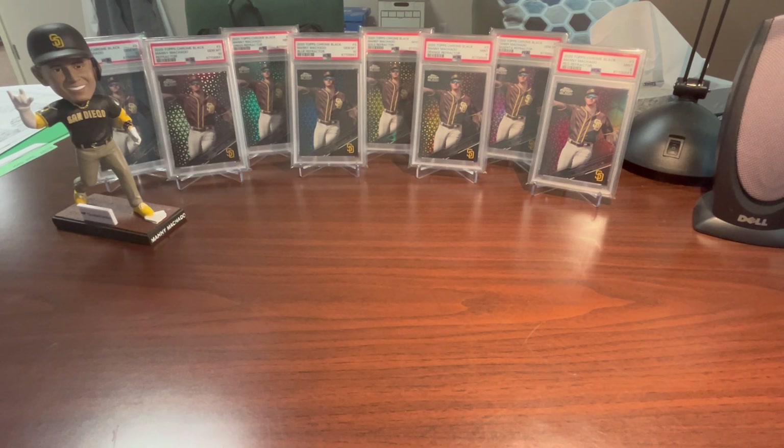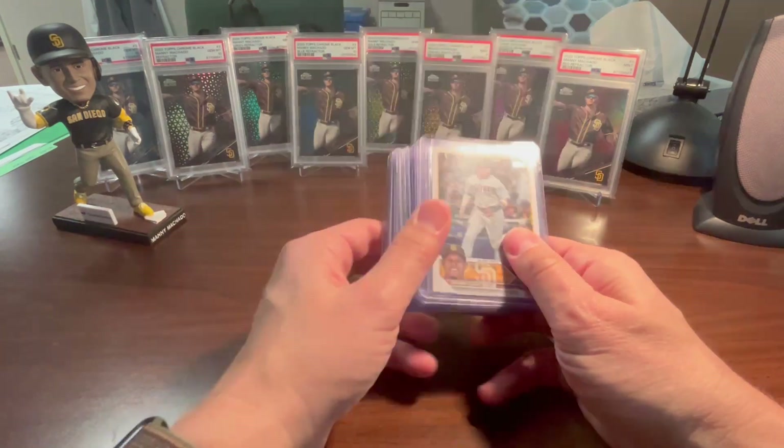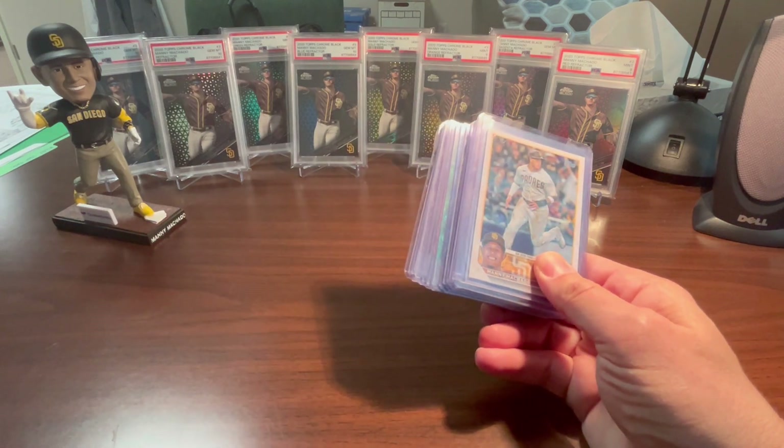What I wanted to do was show one of the cards that I've been collecting all the different variations of to put into my Manny PC. I generally have been doing this just for Manny cards of him in the Padres uniform. I do have some partial rainbows from when he was with the Orioles, but I really focus more on the San Diego Padres and his time with them. He came to the Padres in 2019. His first Topps Chrome card in a Padres uniform - I'm pretty sure 2020 was his first regular Topps Chrome card, but it was in the old blue and white uniform. I really wanted to collect the brown and gold uniform, so I chose to show today the 2023 version.